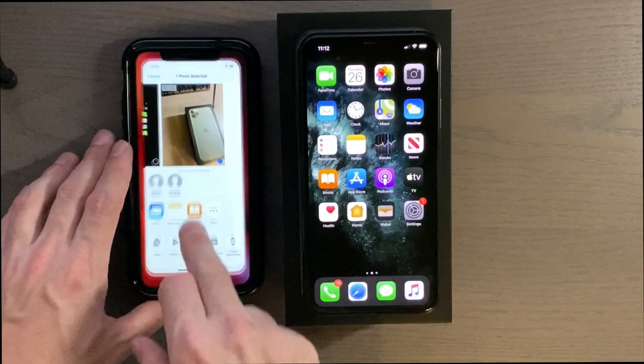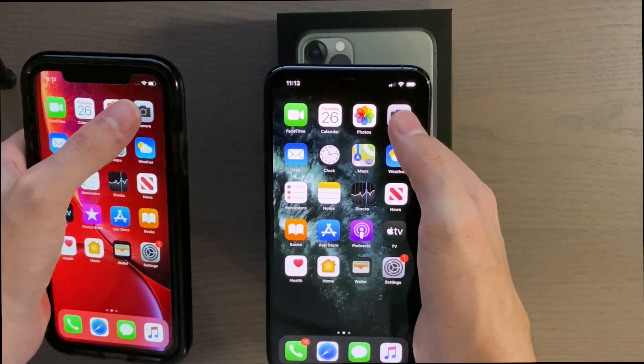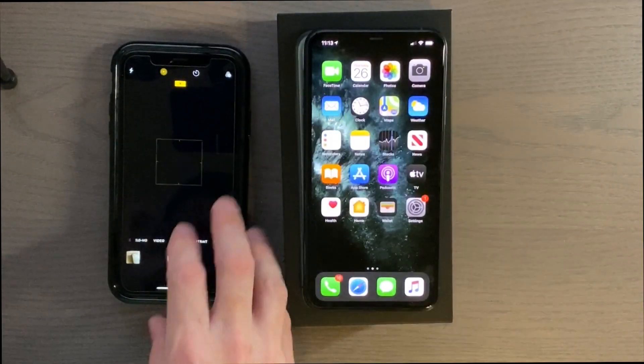Pretty quick on both. Let's try the camera — 3, 2, 1 — the XR actually came up first, that was surprising.